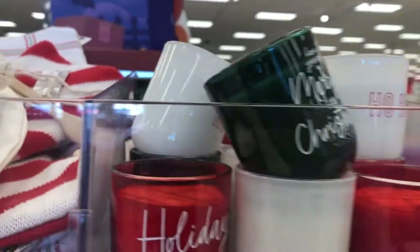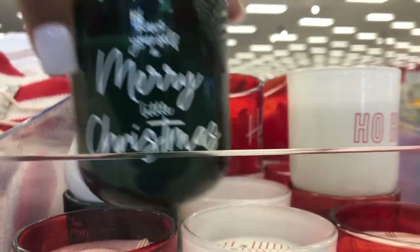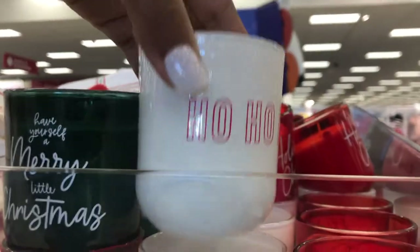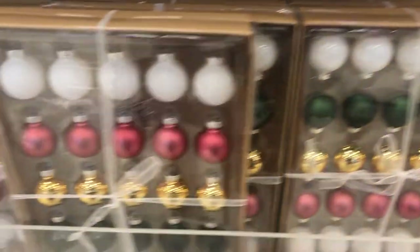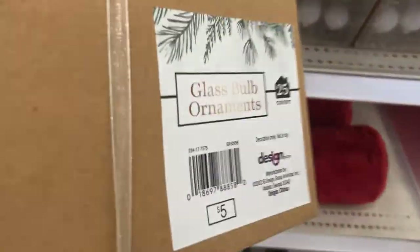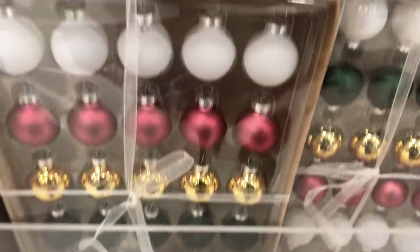Super cute. They have some little candles here — 'Have Yourself a Merry Christmas,' that one says. 'Holiday Cheer.' 'Ho, ho, ho.' These are cute. These are $3. Lots of cute options. You guys, look how cute these mini ornaments are. Oh my gosh, I love the color on these. They have some green, some gold. These are $5. Definitely look worth it. Look, they're stocked up. This is a good time to buy.